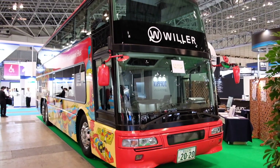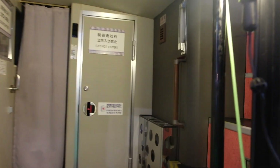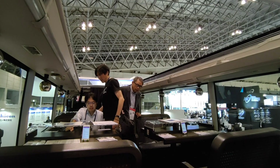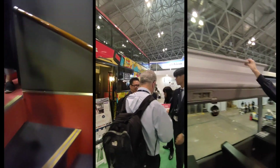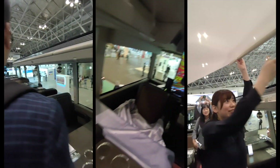Just like it says, this double-decker bus is a restaurant. Up on the second floor is an unroofed space where you can sit down, relax, and have a good meal as you see the city. This bus restaurant is actually operating right now. It's a great idea.